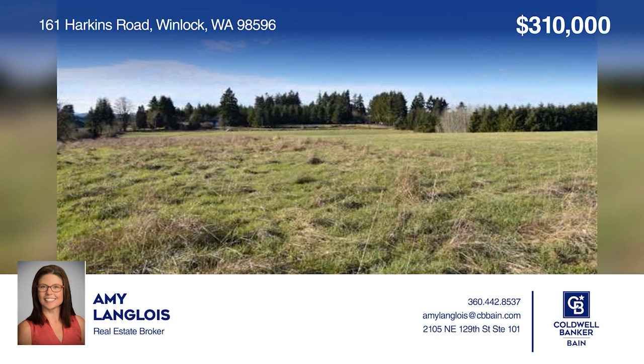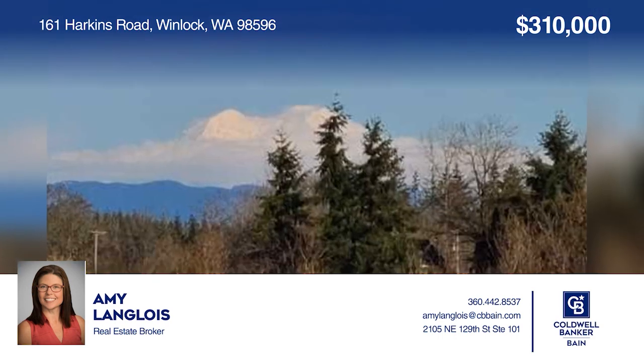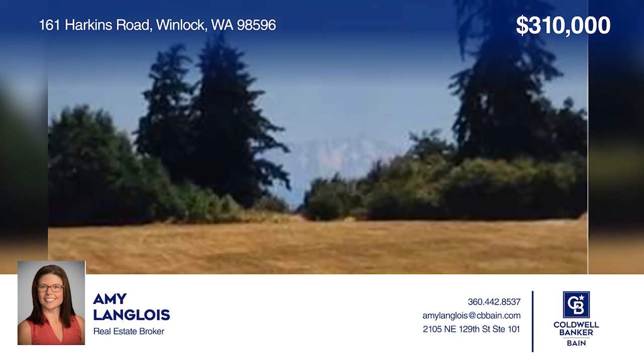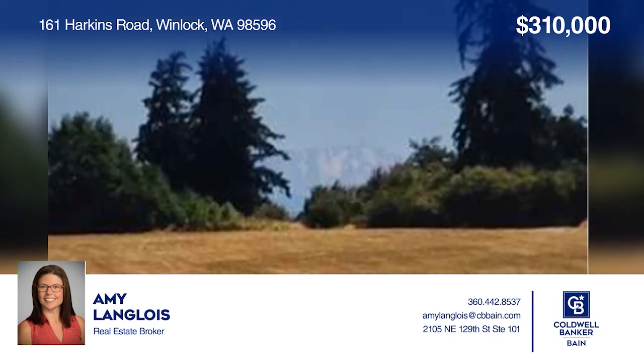This over 21-acre pasture land with stunning mountain views offers plenty of room for your dream home and shop. To see this land in person, call Amy Lang-Lewis.